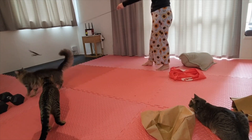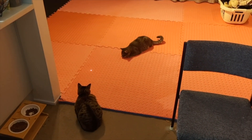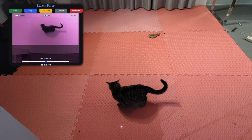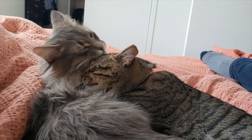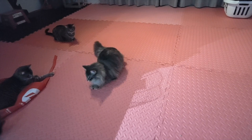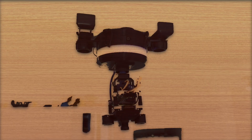With all the tech, algorithms, and design intricacies out of the way, it's time for the real show. Meet our feline agents in action. With Laser Paw leading the way, each pan, tilt, and laser dart isn't just random — it's the culmination of all we've explored today, ensuring that our furry friends get the best, safest, and most exhilarating playtime. From tech enthusiasts to our beloved pets, Laser Paw bridges worlds, proving that technology isn't just about wires and code — it's about moments of joy, laughter, and shared experiences. Laser Paw: where every chase tells a story. Thank you for joining us.